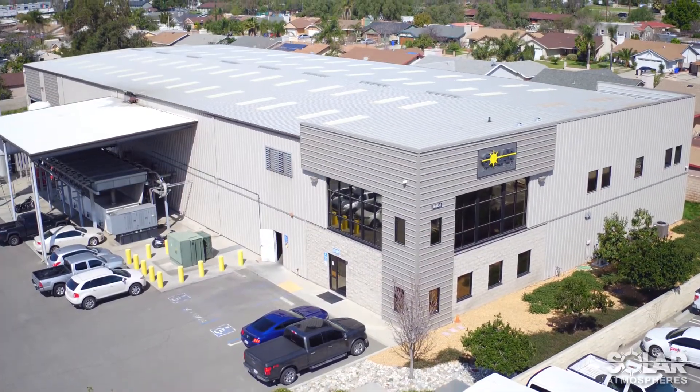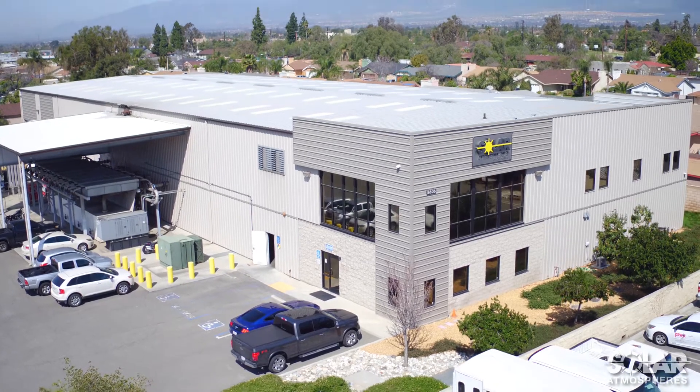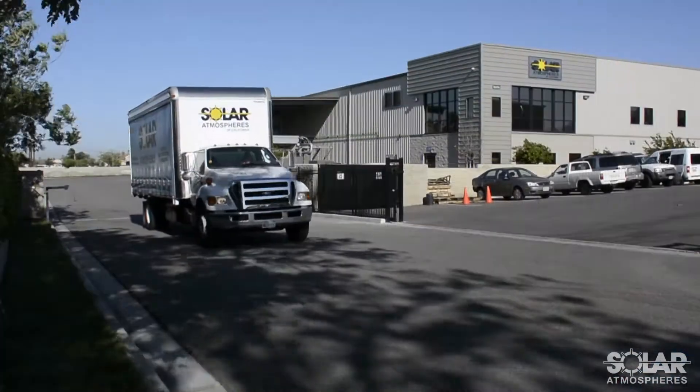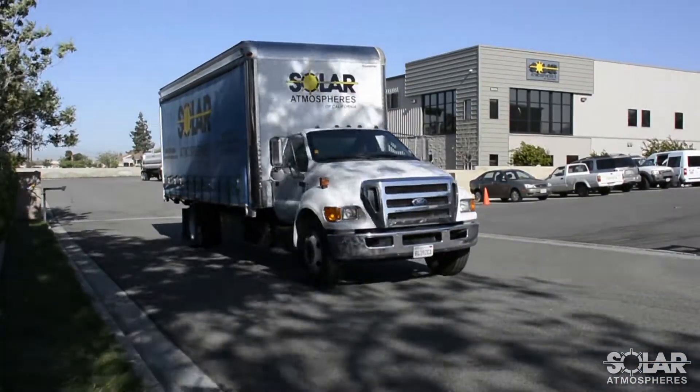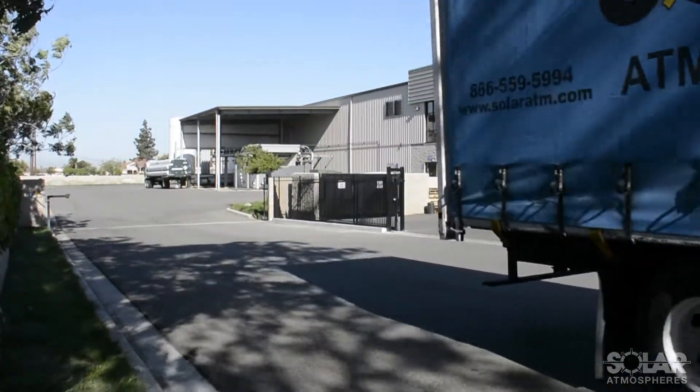Whether you're a long-time customer, a newly established customer, or considering Solar for the first time, thank you for watching this video. We know your time is valuable. If you have any questions or would like to learn more about Solar Atmospheres, please contact our sales team. Thank you, and have a wonderful day.